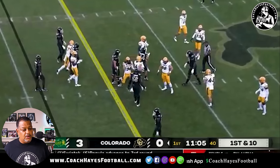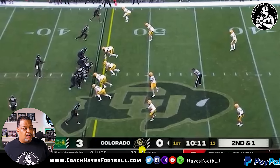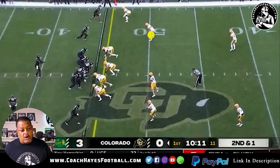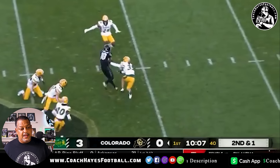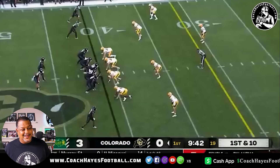Second and one. I'm not mad that you throw it on second and one — if it's incomplete, it's third and one, you got two downs to get one yard. I love the way they manipulate this by motioning this guy out, it empties the box. When you empty the box, you know you got the slant. This guy is head up to almost outside, so you know you've got all this vacancy. All you got to do is pitch and catch. Look at Weston taking a licking and keep on ticking.